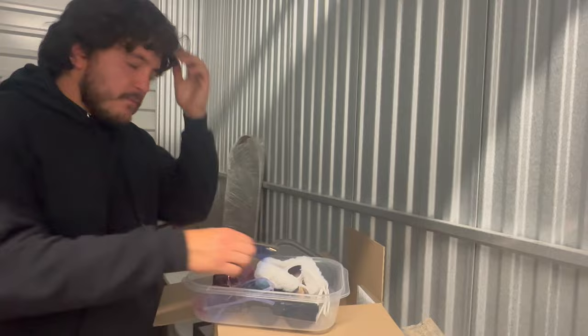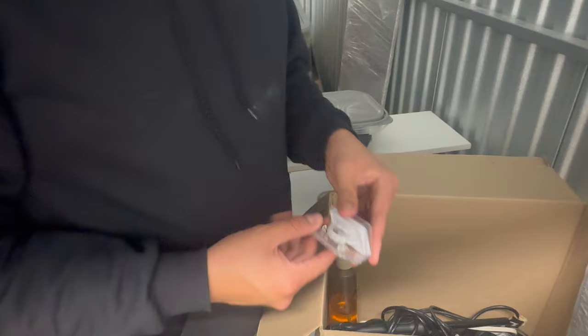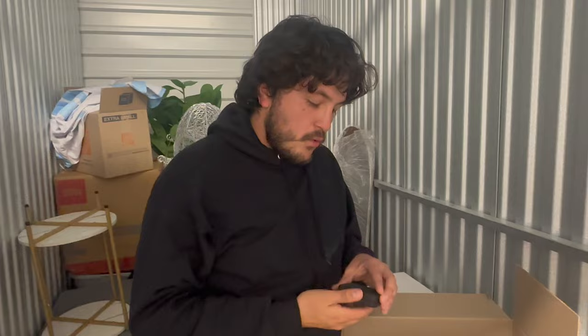No way — check that out, a dental grill mold. That's awesome. I can't be trying that on — there's got to be limits to what you try on, and I think that's the line. I don't think I should have tried that one.